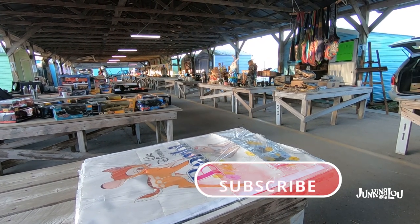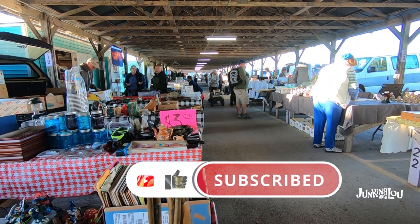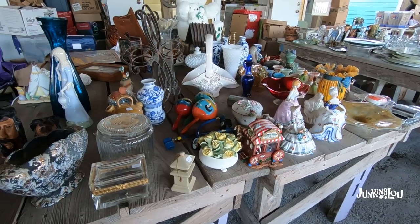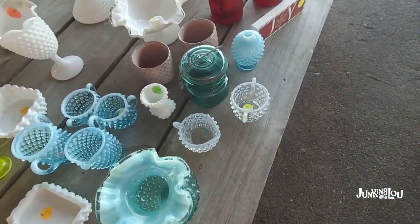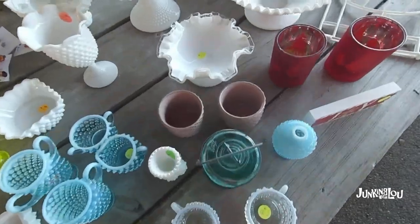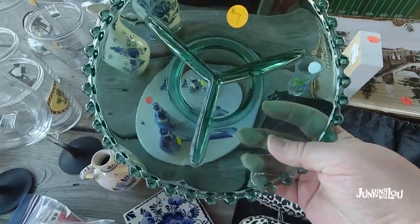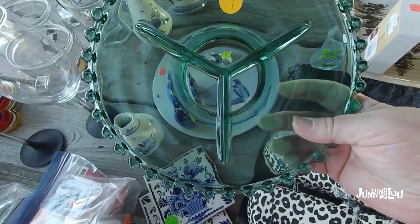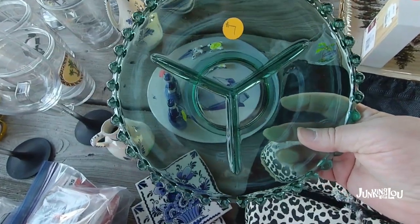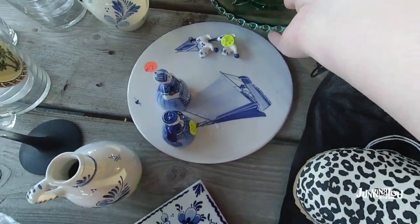If you like what you're seeing, please subscribe, like, and press the notification bell. Here's a nice assortment of Fenton glass — beautiful things. I'm picking up this tray because I wanted to tell everybody: this looks a lot like Candlewick, but this is actually Czechoslovakian glass. It comes in a lot of different colors and is usually this shape but in different sizes, so I wanted to let you know that is not Candlewick like most people think.